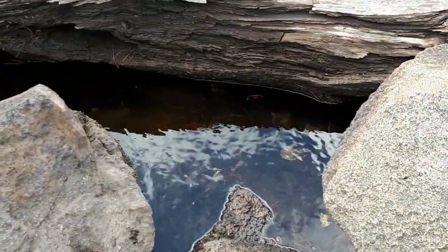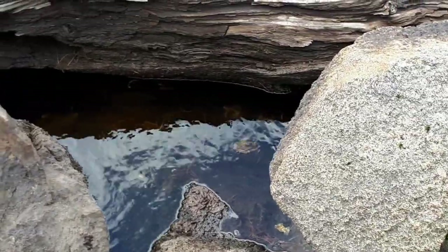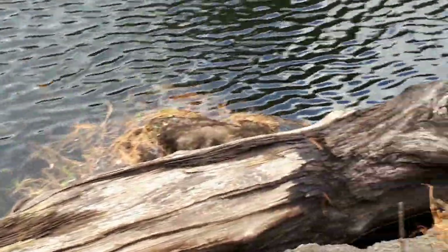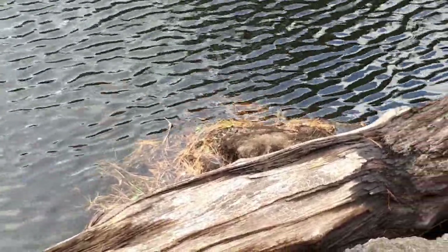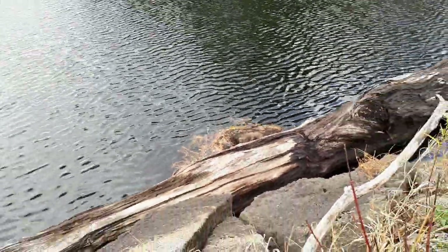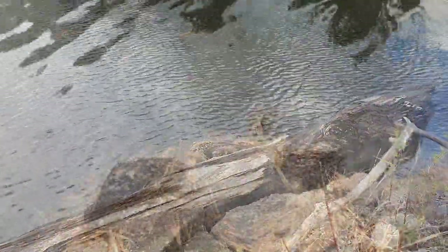I'll do the same here — I'll probably have to use a conibear here somehow, I'll figure something out for it. I wanted to show this good little spot here for muskrats. We'll be back. Another spot here.